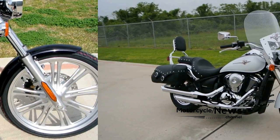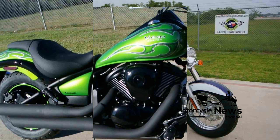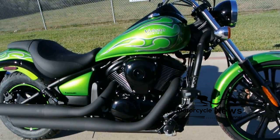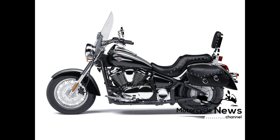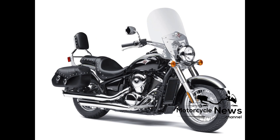Sometimes it's too easy to question the authenticity and credibility of so-called Harley clones, but not with the VN900 Custom, especially in the Special Edition trim pictured above. It's great-looking, beautifully built and detailed — far better than the genuine article of the same period as a riding experience, both in terms of performance and handling.